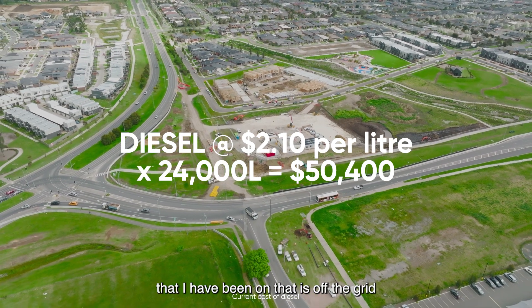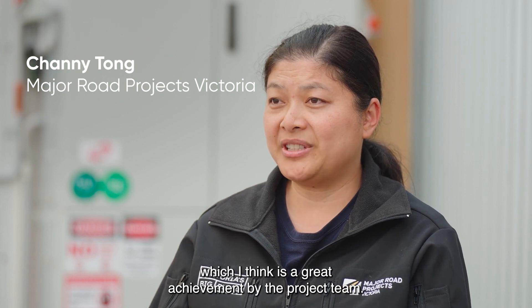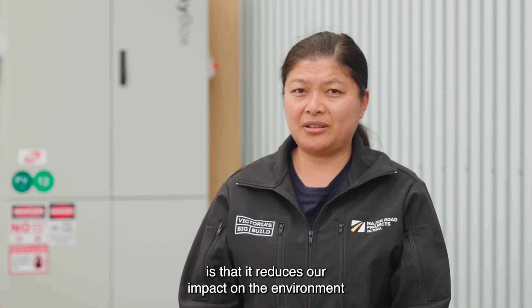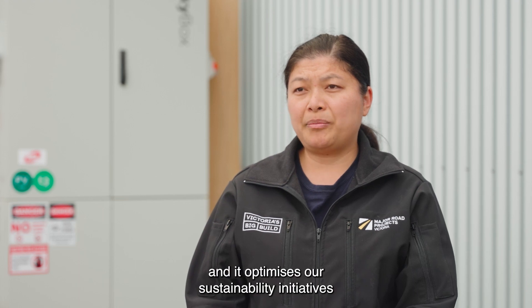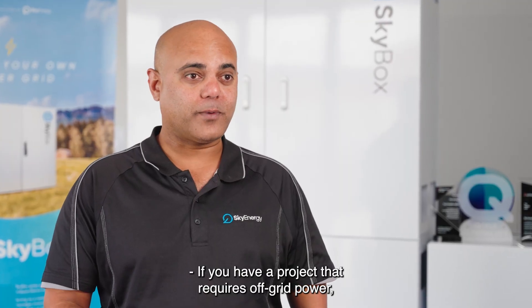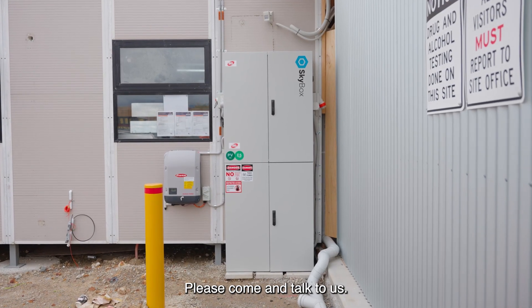This is the first project that I have been on that is off the grid, which I think is a great achievement by the project team. The major benefits of having this on our project is that it reduces our impact on the environment through the use of clean energy and it optimises our sustainability initiatives through reduced carbon footprint. If you have a project that requires off-grid power, Skybox could be a really good solution. Please come and talk to us.